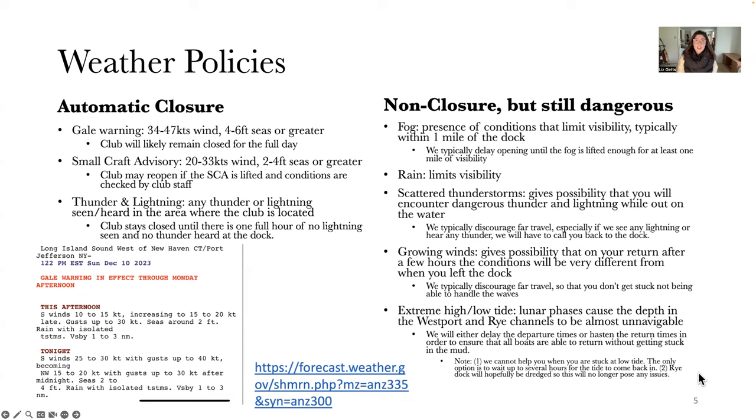I want to go over our formal weather policies so everyone is on the same page about what we take into consideration when we decide to close or not. One of the huge benefits of boat club membership is that we are monitoring the weather all day for you — if there are changes that will allow the club to open or force it to close, we are right on top of those and keeping you informed all the time.